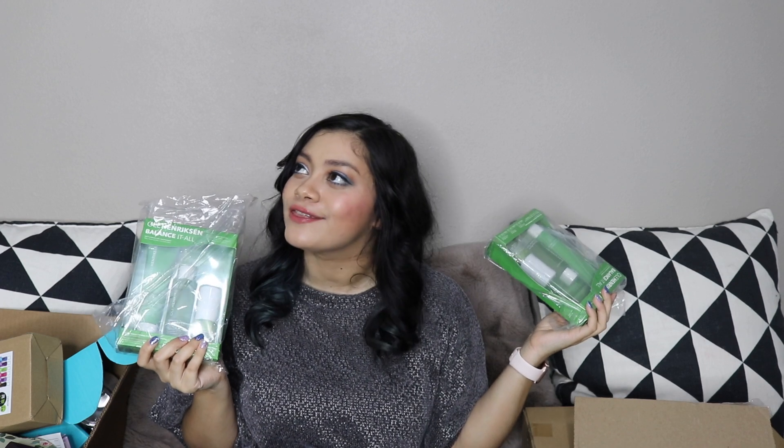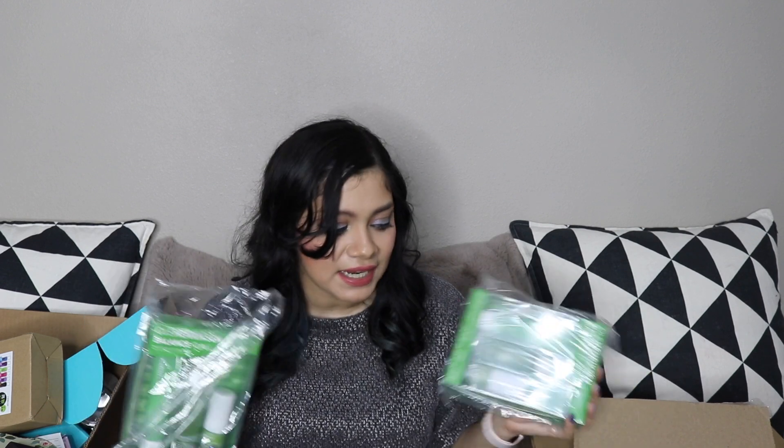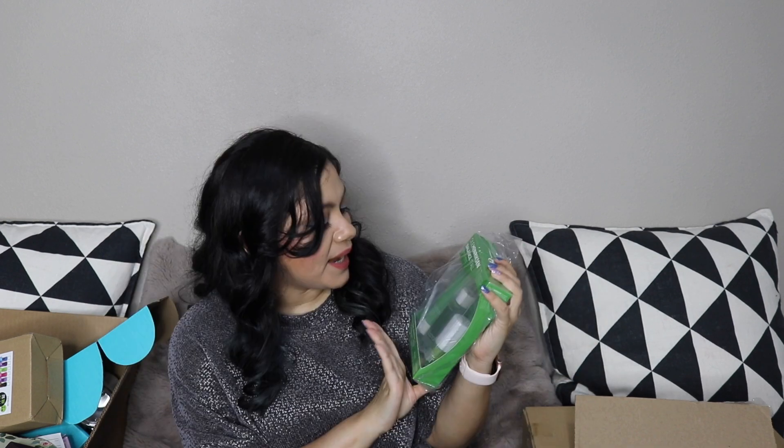I bought two of the Ole Henriksen Balance It All kits — the reason I bought two is because I thought I'm probably gonna hit 3k soon, and what would be better for an EP box than a nice little skincare set? Video coming soon. I just want to make sure I buy the palette I want for the box before I do the video. I hit 3k faster than I expected so I wasn't quite in the planning phase yet — I just saw this and thought right now is a good time to buy it. The Balance It All Oil Control Kit — if you don't have oily skin don't worry, the EP box is customizable.